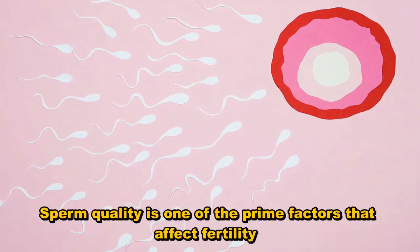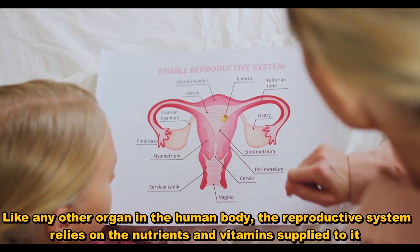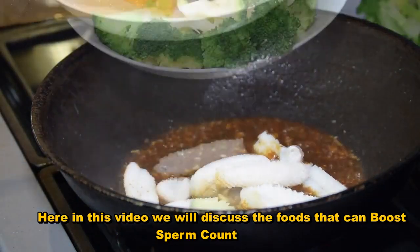Sperm quality is one of the prime factors that affect fertility. Like any other organ in the human body, the reproductive system relies on the nutrients and vitamins supplied to it. Here in this video, we will discuss the foods that can boost sperm count.